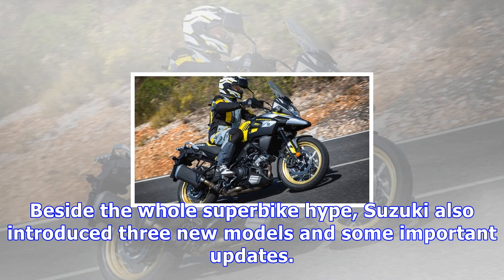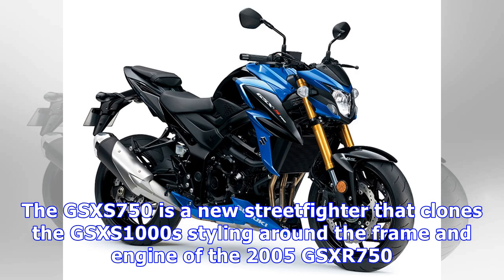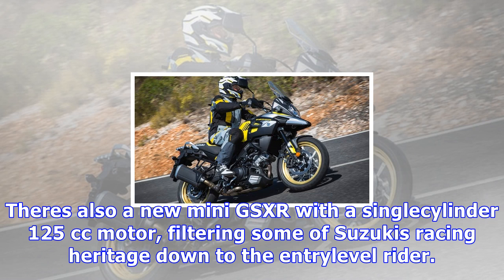The GSX-S750 is a new street fighter that clones the GSX-S1000's styling around the frame and engine of the 2005 GSX-R750. There's also a new mini GSX-R with a single-cylinder 125cc motor, filtering some of Suzuki's racing heritage down to the entry-level rider.